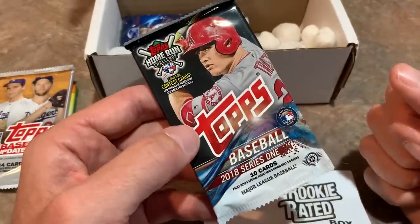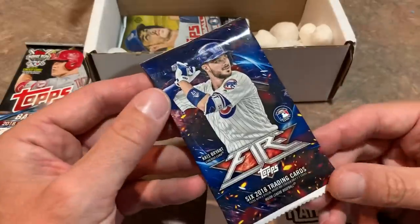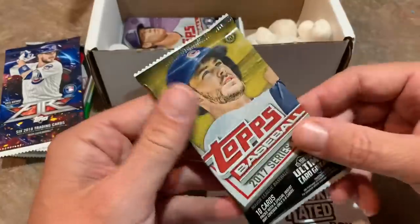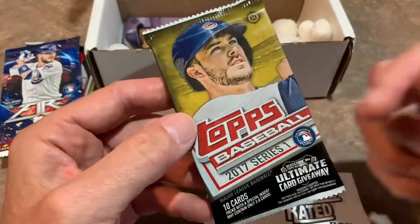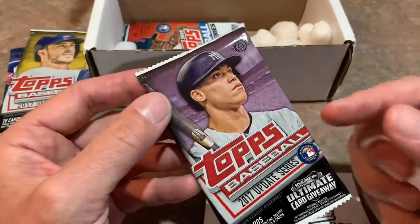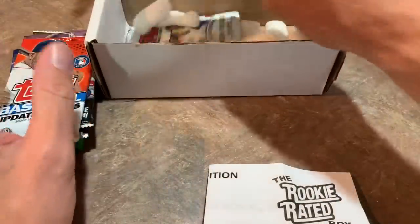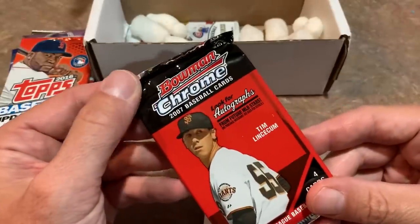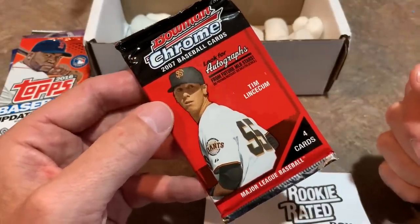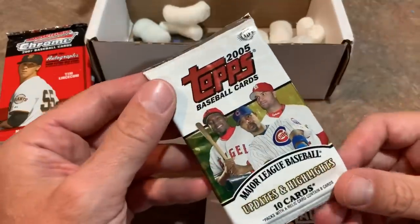We've got 2018 Series 1 — another one that used to always be in the clearance bins at Walmart, but no more. That's a great one as well. 2018 Fire is a good one — it's a Target exclusive, pretty cool cards. We've got 2017 Series 1, super great packs — looking for Aaron Judge and Alex Bregman rookie cards. We have a 2017 Update, a 2016 Topps Update pack, and also a Bowman Chrome pack from 2007. Just opened a 2007 Bowman box for Throwback Thursday last week, so now we get a chance at Bowman Chrome.